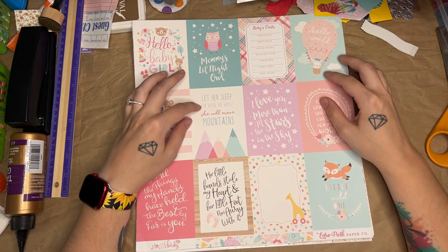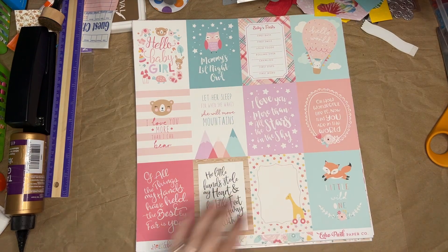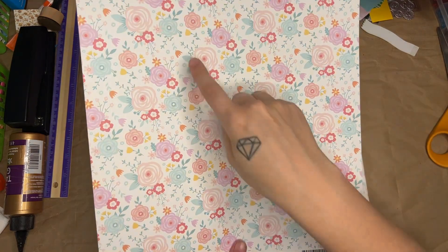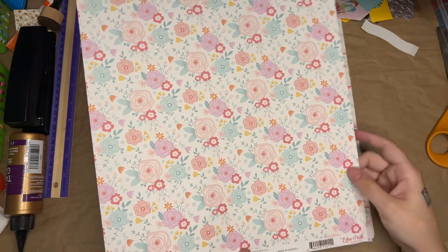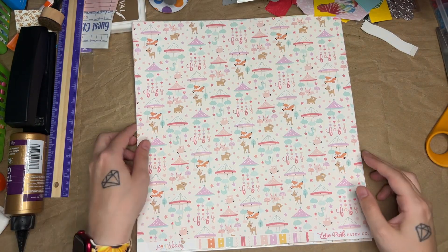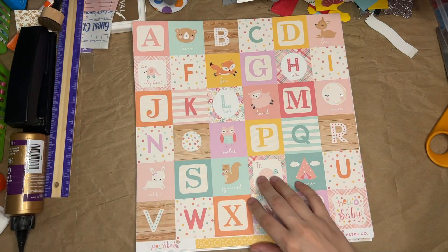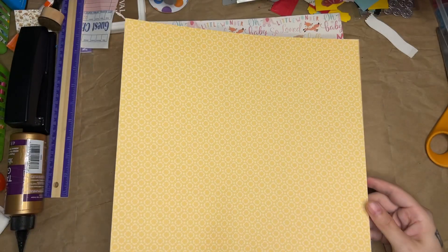'Let her sleep, for when she wakes, she will move mountains. I love you more than all the stars in the sky.' And just various other cute journaling cards. The backs are very pretty — I can write on them with a dark marker or put a piece of paper over top. These are all double-sided. Here's some little baby mobiles, some stripes, and another cut-apart with letters of the alphabet and some words with a yellow background.